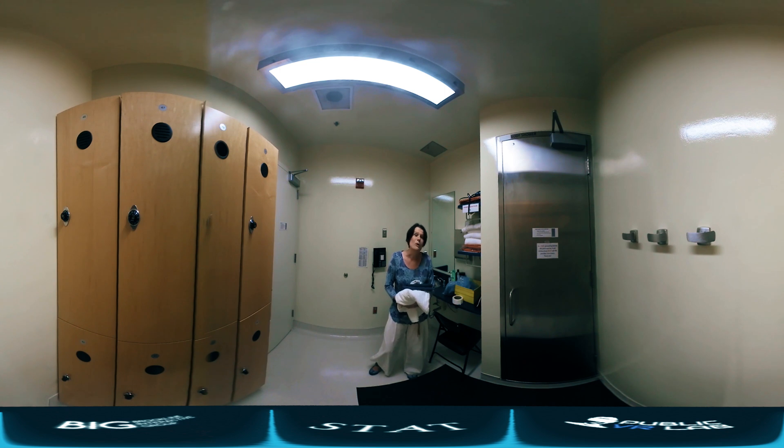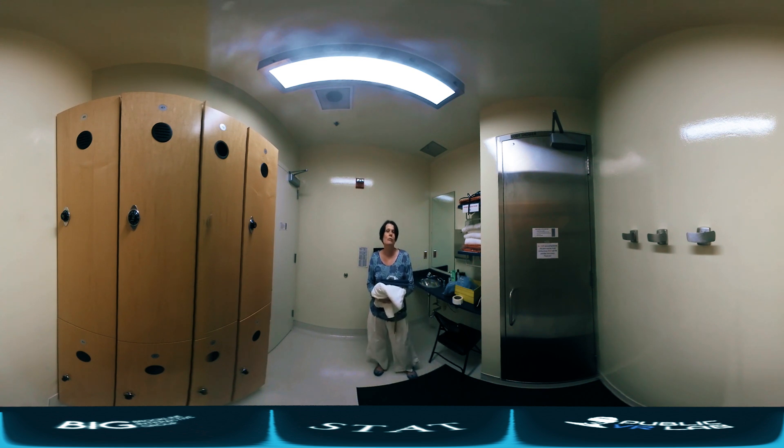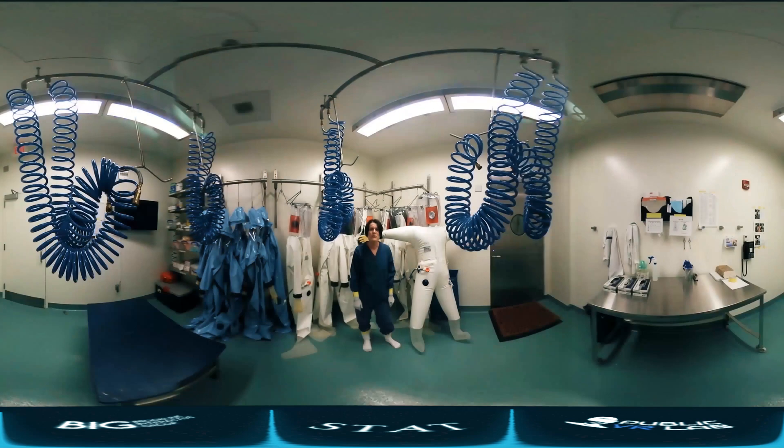Lassa virus — really dangerous viruses — but the work itself is under really safe conditions. Unfortunately our real BSL-4 lab is not operational right now, but we have a fancy training lab and we'll use this lab to give you some really nice experience. Now that you've donned your scrubs, taped your socks and your inner gloves, we are ready to go into the BSL-4 lab.